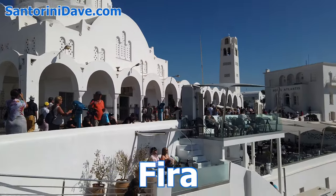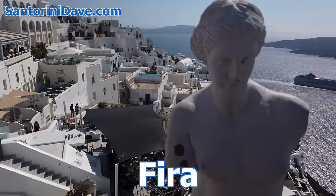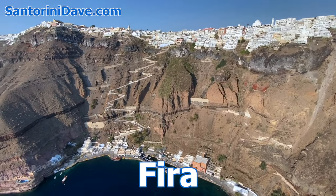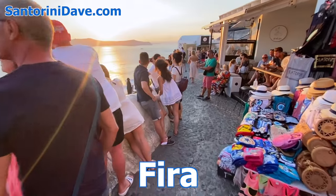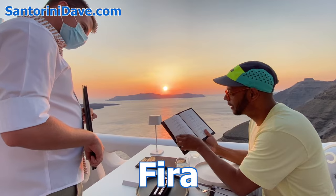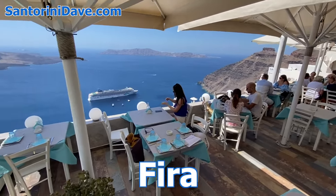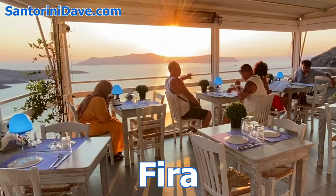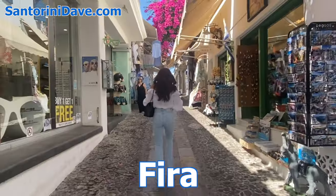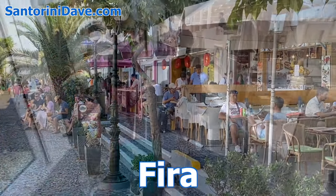First, we'll start with Fira, the island's largest town and one of the most picturesque spots in Greece. It's perched on the steep caldera cliff and has amazing views of the volcano. Fira is Santorini's busiest town, with the greatest concentration of hotels, festivals, restaurants, nightlife, and shops. Sitting in any one of the myriad cafes with views out over the caldera is just spectacular. If you like action, shopping, lots of choice for where to eat, and dance clubs, then this is where you'll want to be.